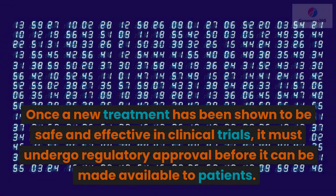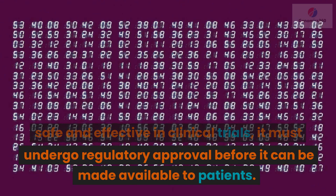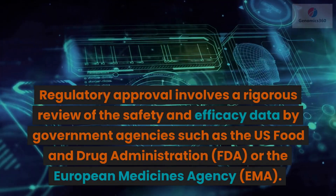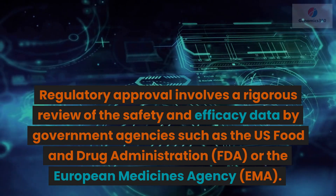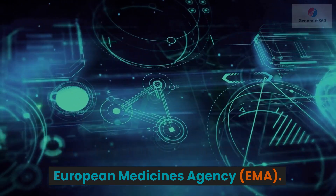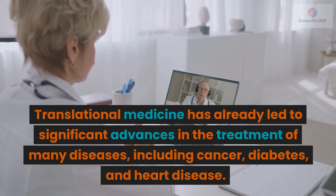Once a new treatment has been shown to be safe and effective in clinical trials, it must undergo regulatory approval before it can be made available to patients. Regulatory approval involves a rigorous review of the safety and efficacy data by government agencies such as the U.S. Food and Drug Administration or the European Medicines Agency.